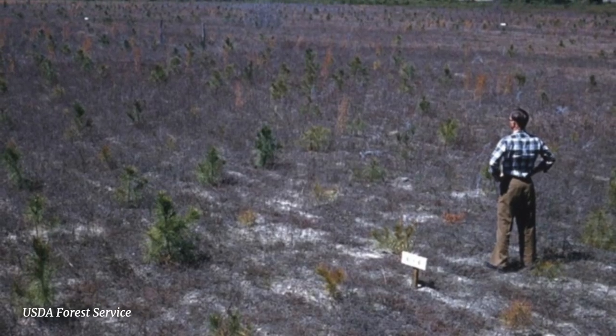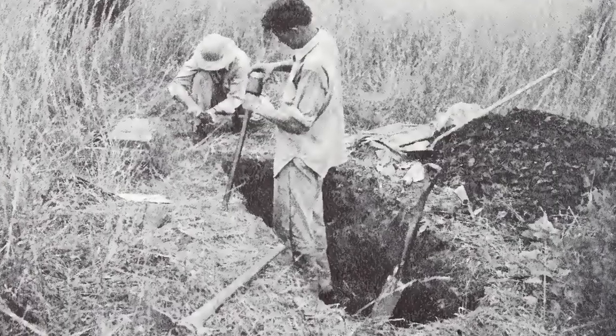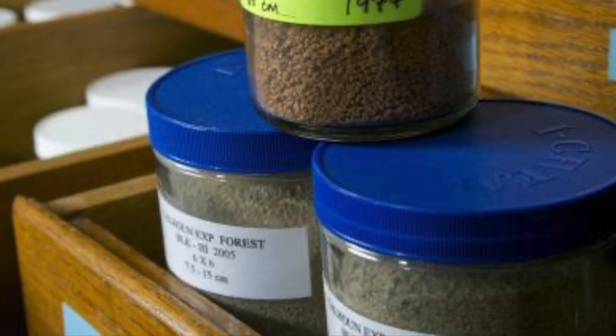So in 1957, Forest Service scientists planted trees in 16 big plots. And then every five years they would go back to these plots, measure the trees, and collect the soil. They saved all their soil samples. We have the samples from 1962 to the present, approximately every five years.